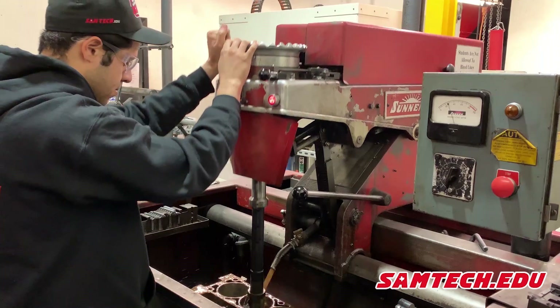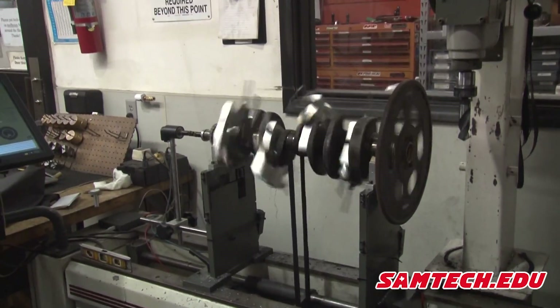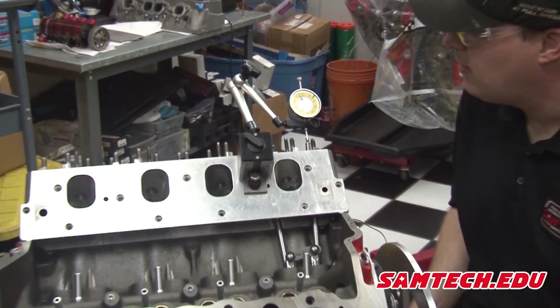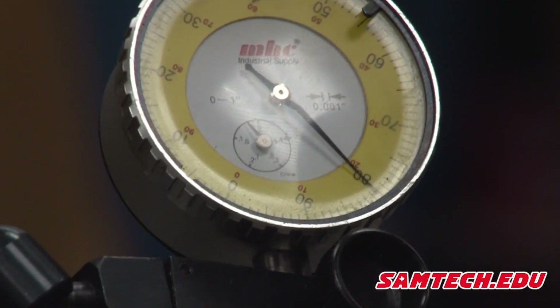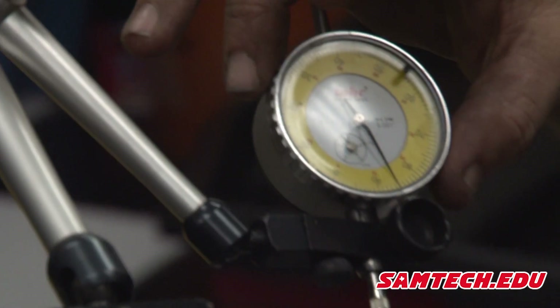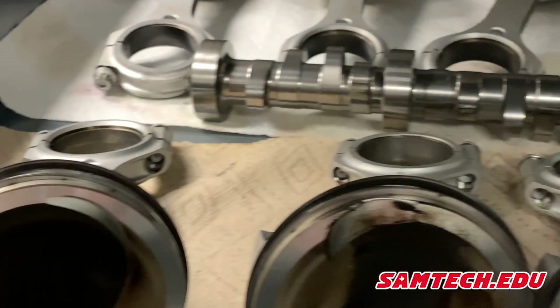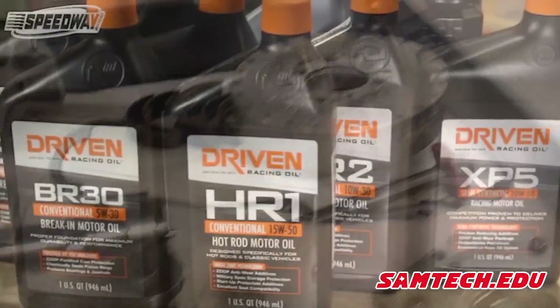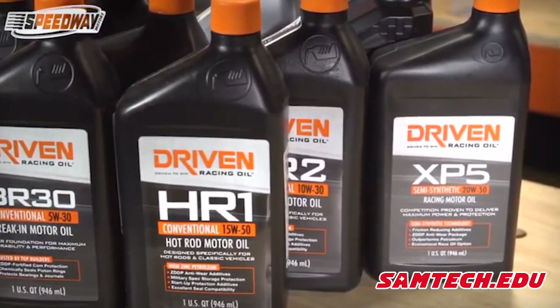Let's start with the block machining program. We cover the theory and the machining involved with performance rotating assemblies. An example of a section in block theory is cam geometry, degreeing, and the math involved to understand how to choose and install cams. This particular section lasts four to five weeks, which is longer than most other schools spend on the entire engine program. In the block program, our students also cover bearings, pistons and rings, balancing, blueprinting, fuel, ignition, and oiling systems, as well as dyno setup and operation.